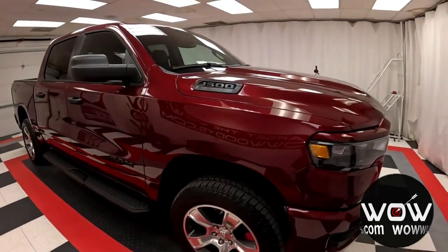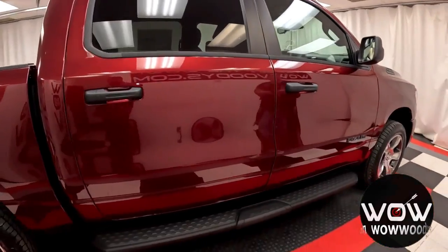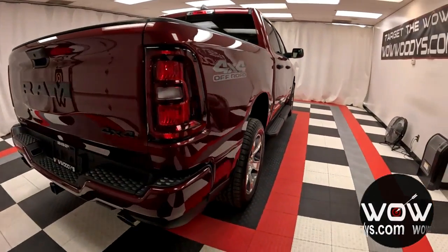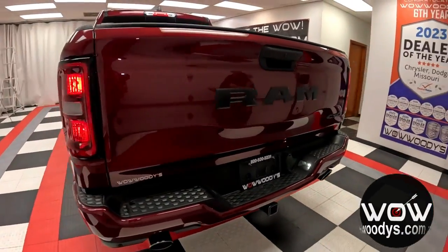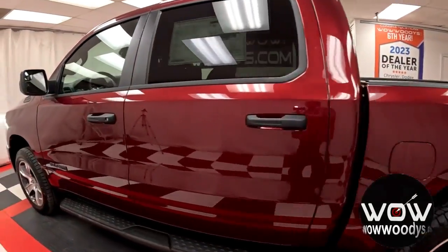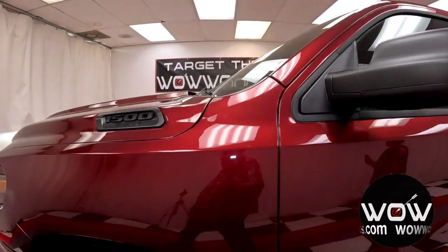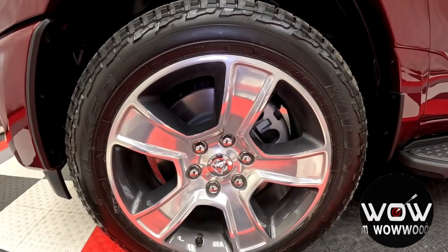It comes in that really nice Delmonico red pearl coat exterior color. You do have your Mopar black tubular side steps to help assist you. Heading to the back, you have a rear axle ratio of 3.92 with your tow package, rear sensing system, and your mirrors are packed with technology — blind spot monitoring and cross path detection — all while sitting on those 20-inch aluminum polished painted wheels.